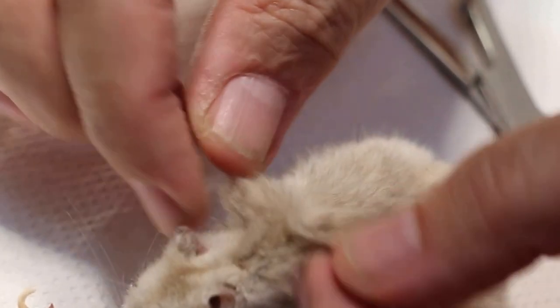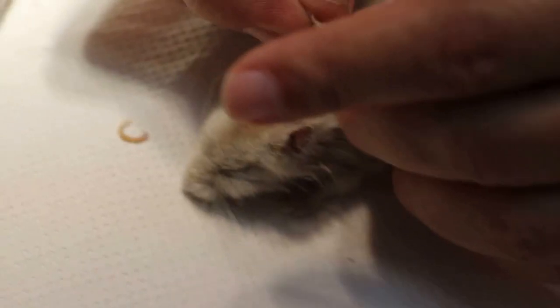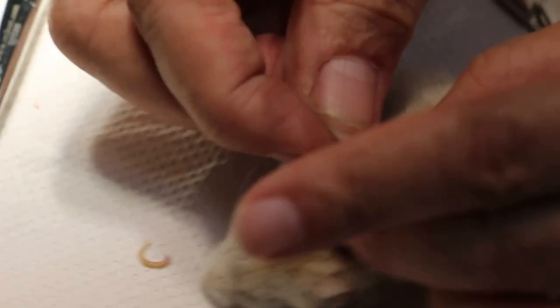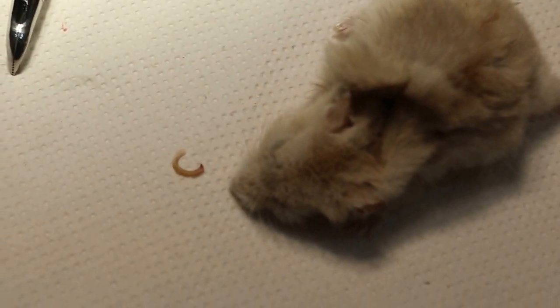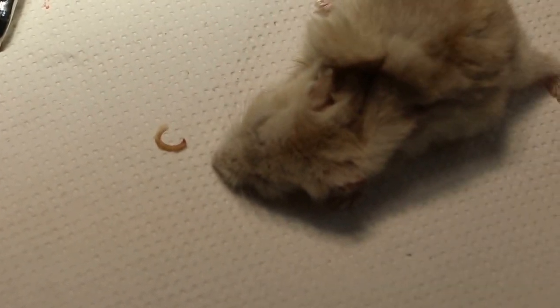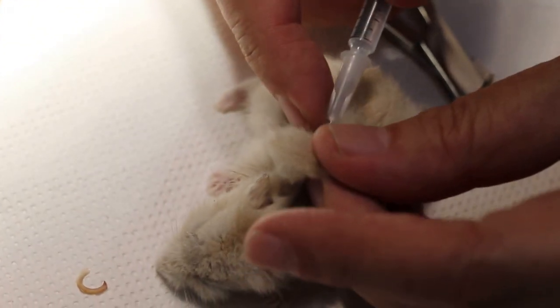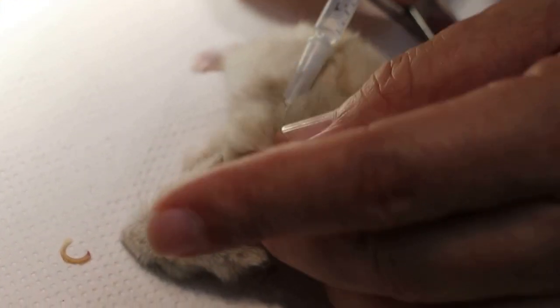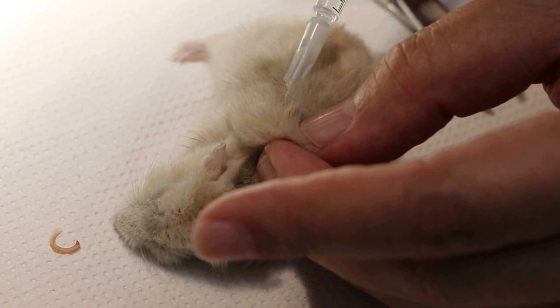The hamster doesn't have enough fluid, so I'll give a subcutaneous injection — saline with a bit of Baytril, a bit of Dexasal, a very small drop. This hamster should recover much faster now. Subcutaneous injection of dextroseline plus B-complex plus dexamethasone.